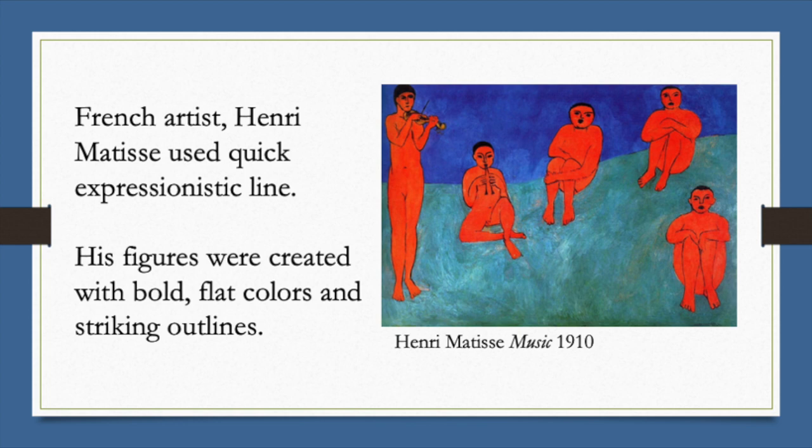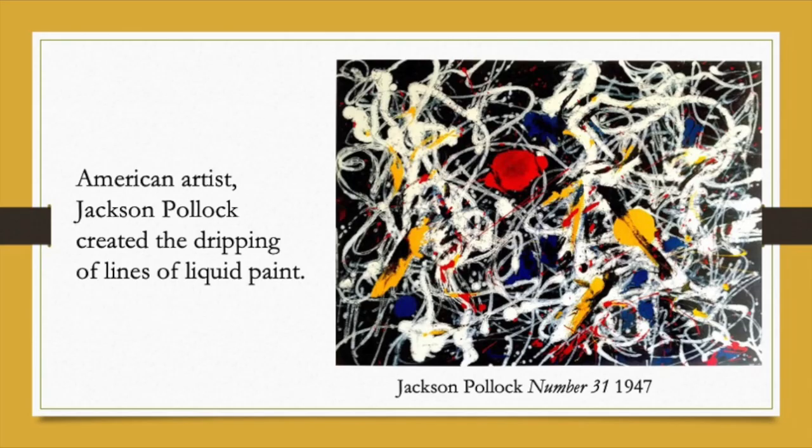Matisse used a very quick expressionistic line. You can see how he created bold, flat colours and striking outlines. American artist Jackson Pollock came up with a wonderful way to create with line — he dripped his liquid lines of paint, and you can see in this slide there's great movement.